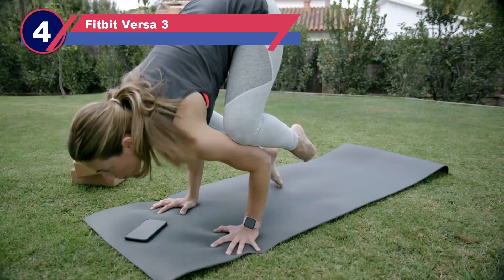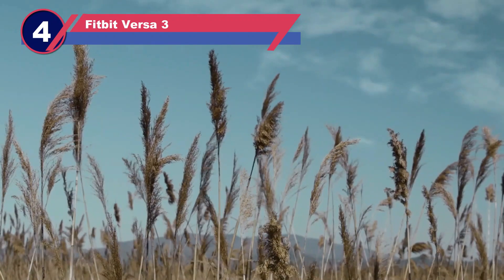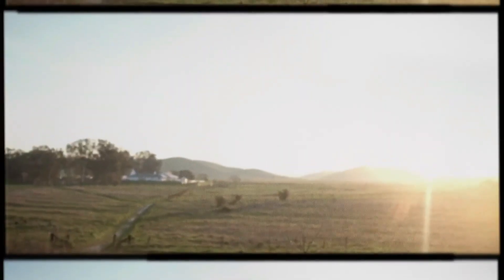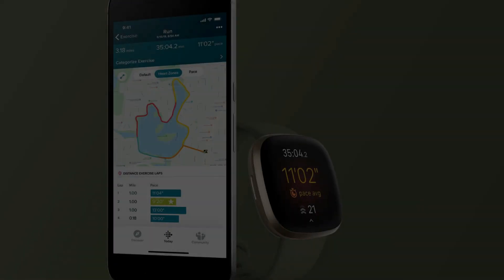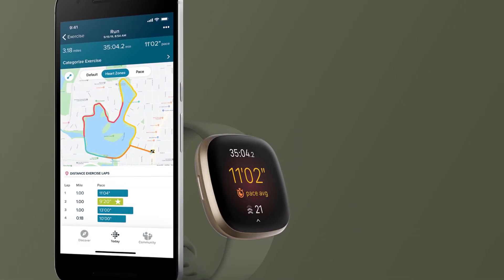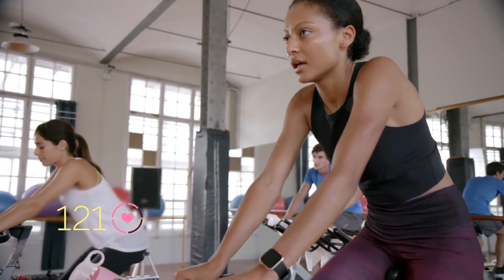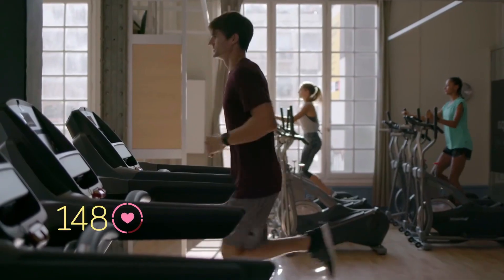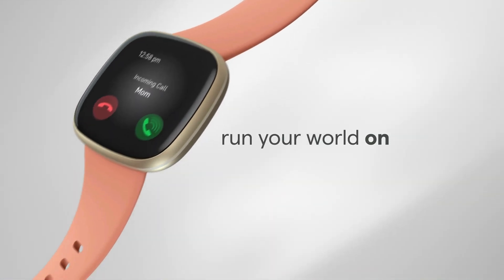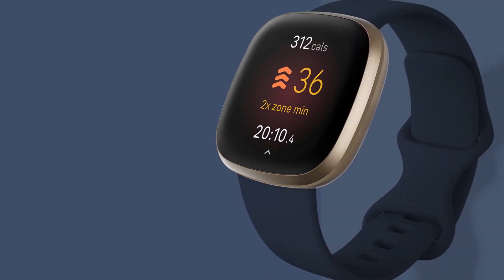Number four: the Fitbit Versa 3 smartwatch for long battery life. Entering the competition with a focus on sleep and wellness tracking, the Fitbit Versa 3 stands out in the market. The latest addition to the Versa lineup, it introduces built-in GPS, addressing a previous limitation. The watch efficiently tracks various fitness activities such as running, cycling, and hiking, providing distance and pace details without the need for a phone.